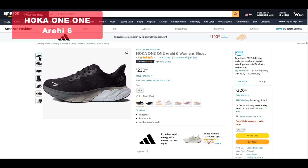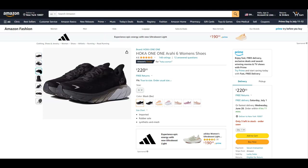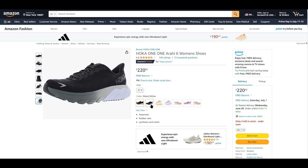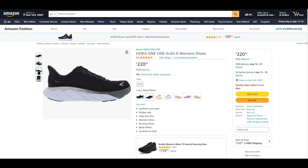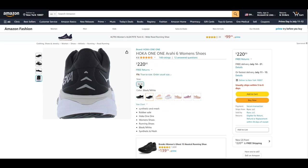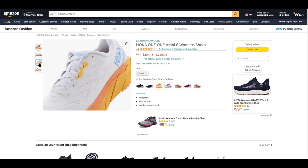The Hoka One One Arahi 6 Women's shoes are a game-changer for those accustomed to traditional stability shoes. What sets the Arahi apart is its innovative and non-intrusive stability technology combined with a lightweight design. Rather than relying on a conventional medial post, the Arahi features a J-shaped stability platform that cradles the foot, guiding overpronators' strides with ease. The midsole, composed of a softer foam, ensures a comfortable underfoot experience at any pace. While it may not offer high energy return like other stability shoes, the Arahi 6 provides a smooth ride that makes running miles feel effortless.